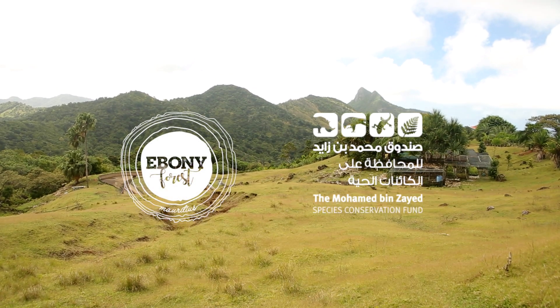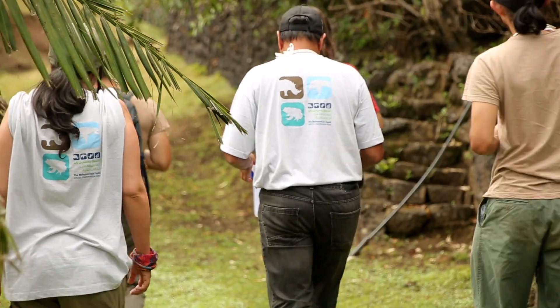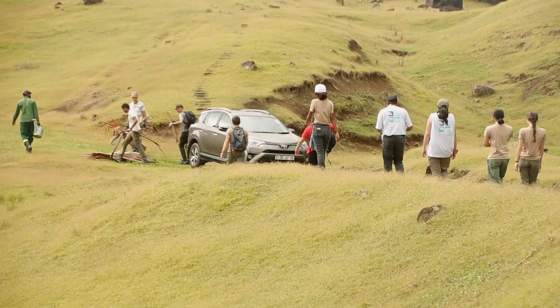Today is a very exciting day, the 1st of December, and it's the first time in the history of conservation in Mauritius that we've released back into the wild captive bred endemic Mauritian snails.